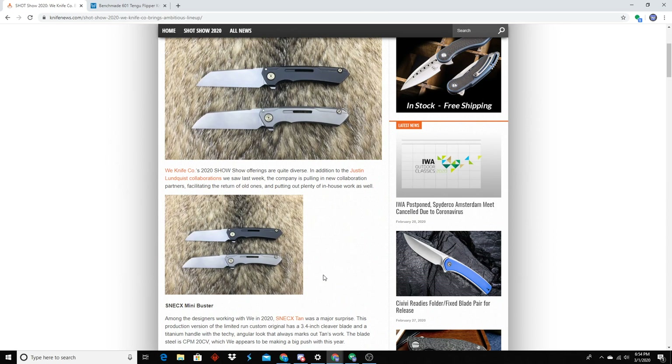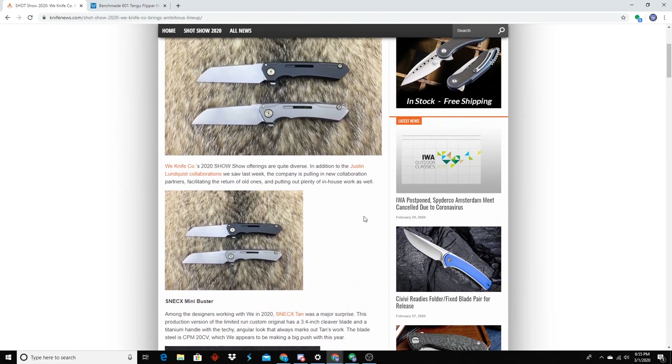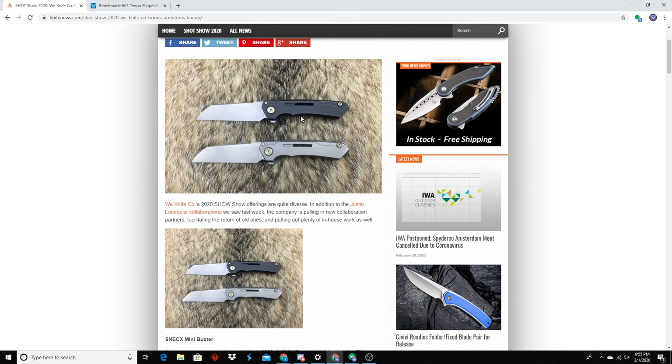The original Buster was like 4 inches or something. The full-flat grinds are really nice on this, and the real Buster looks more like this one than the Hoback collab. They did a really good job — I'm very proud of them. What do you think about that one, G? I like the design, it's just a little small. For people with hands like mine that's perfect — 3.4 is a good EDC.